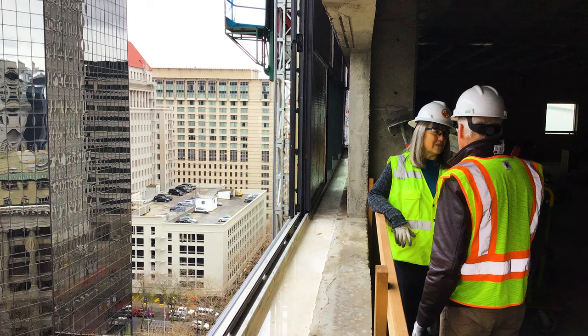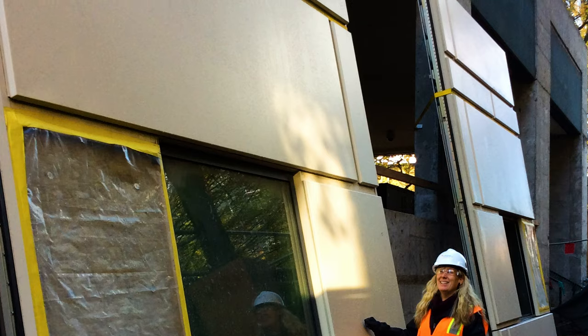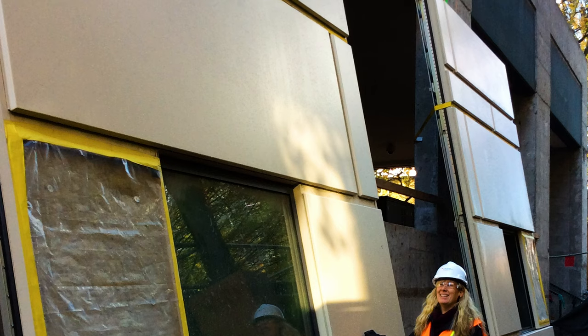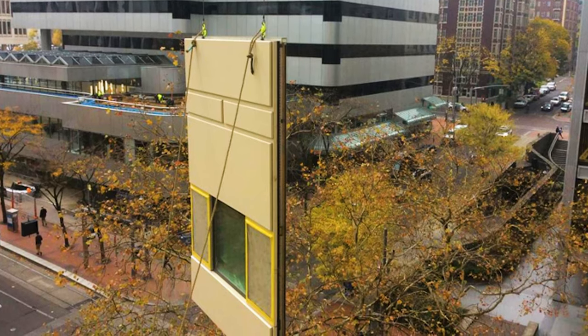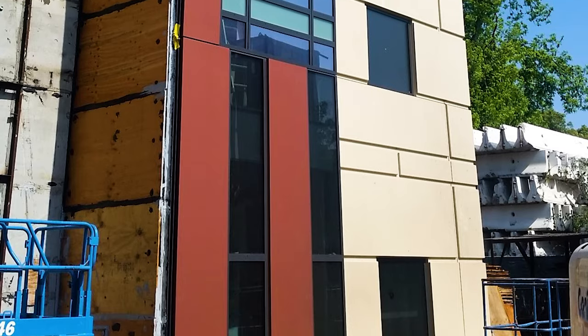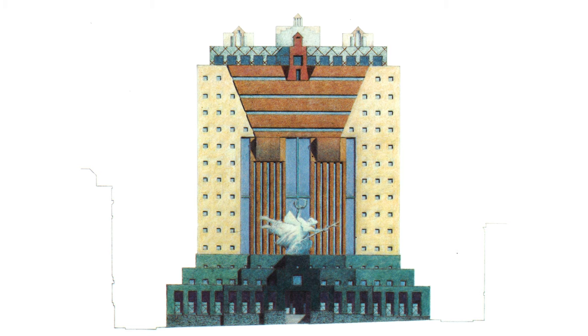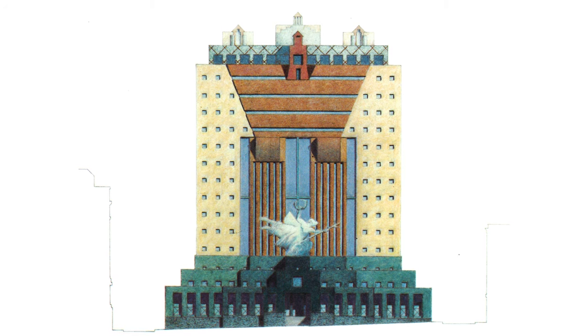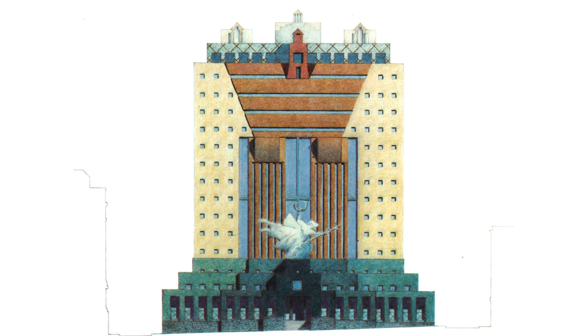But with the unitized curtain wall, everything is factory assembled into these panels, and it allows them to actually put these wall systems together that match Graves' original vision of a perfectly square window placed into a wall with no extra clutter around that opening.